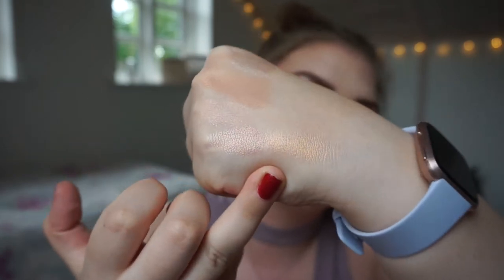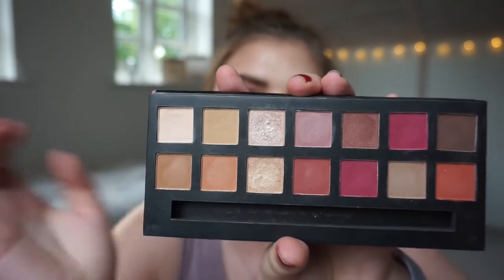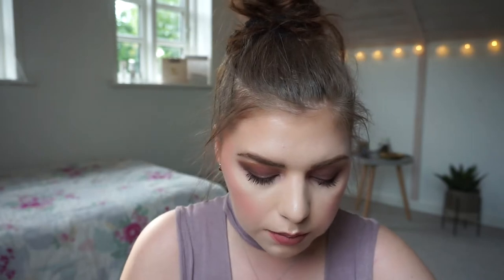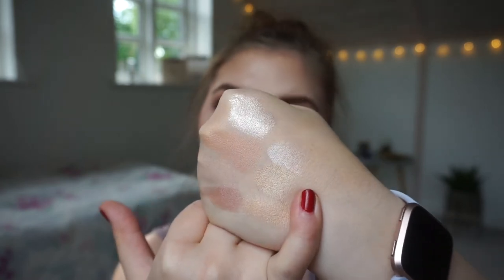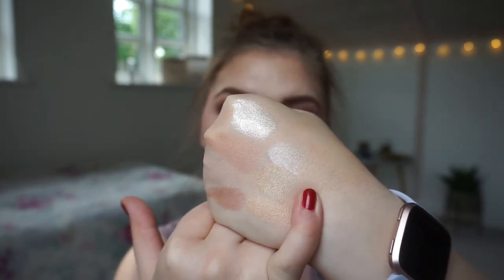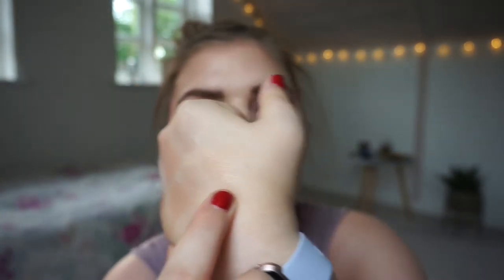We have the W7 Delicious palette, and I am going to swatch both shimmer shades — most likely the only two shimmer shades in this palette. They are more rosy and pink on their own, but when you swirl them together I think they can make a nice champagne gold shade. We also have the W7 Violet Lights palette, and I am going to swatch that shade called 'Oxygen' — weird name!